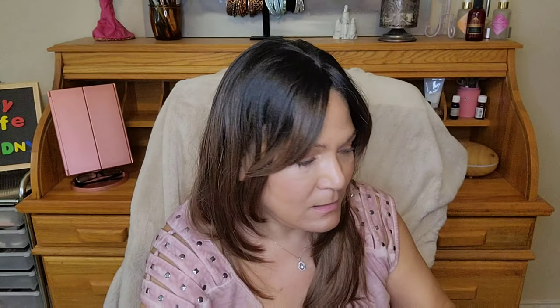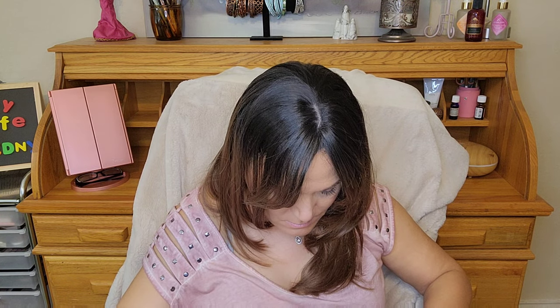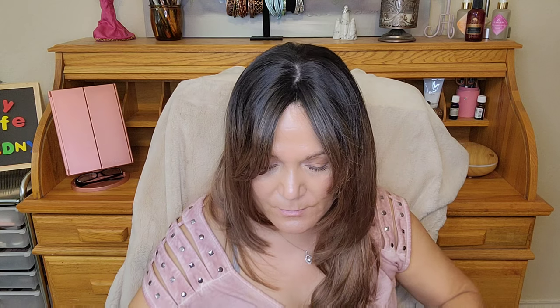I also got the nude lip set from Nude — it's just not here yet, but with that it came a little mini and a Buxom lip stick. Those are on sale too.